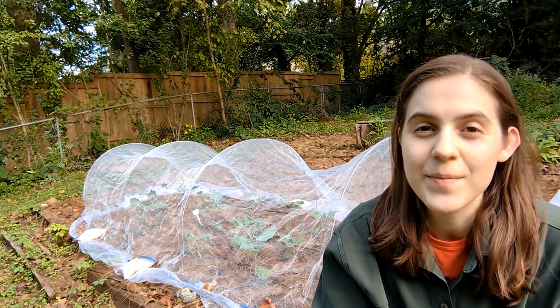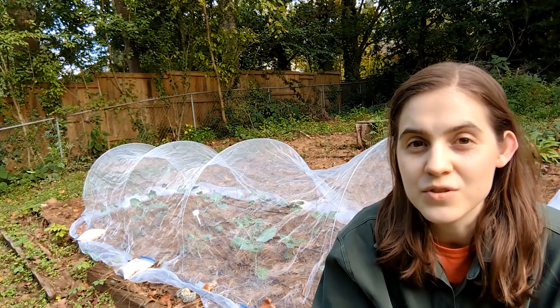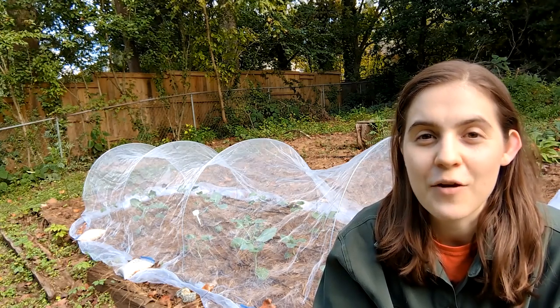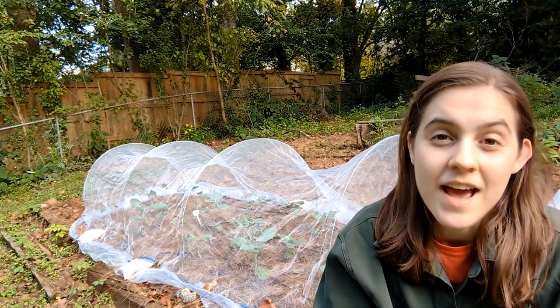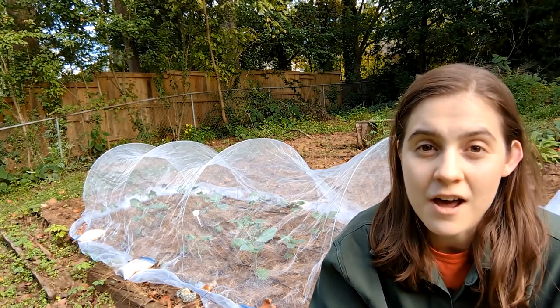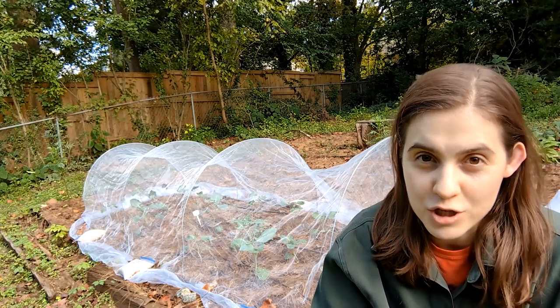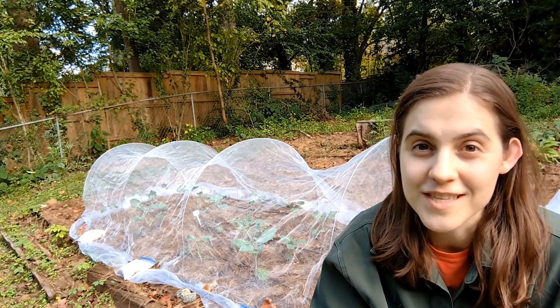Welcome back to my garden. My name is Emily and I garden in Zone 7B in Georgia in the United States. I want to show you my fall garden as it is here in the middle of September. I've done a lot of fall planting in the last two weeks and I have more to do, but I want to show you where I'm at now before we get too far into the month.